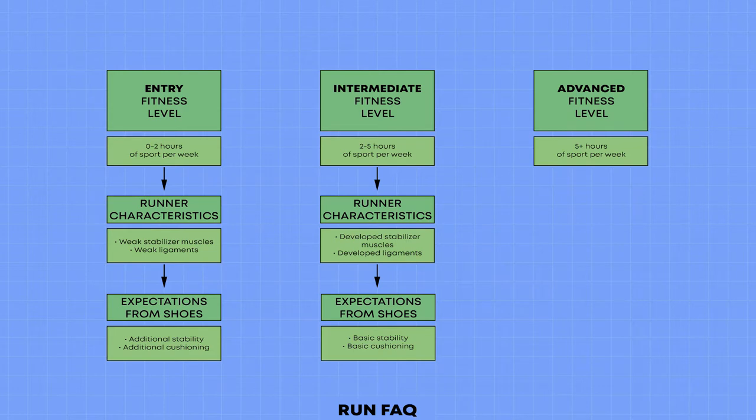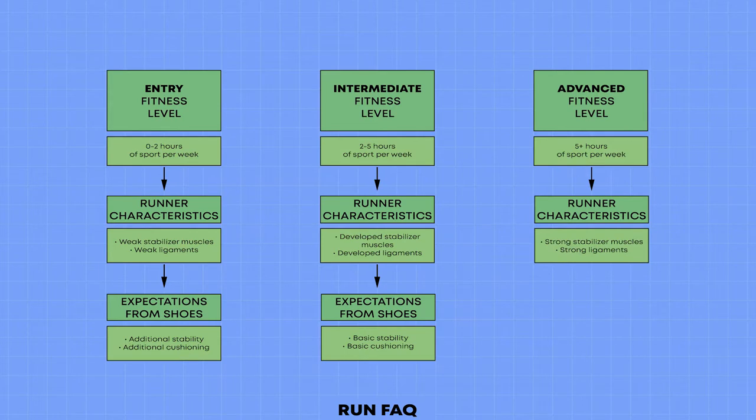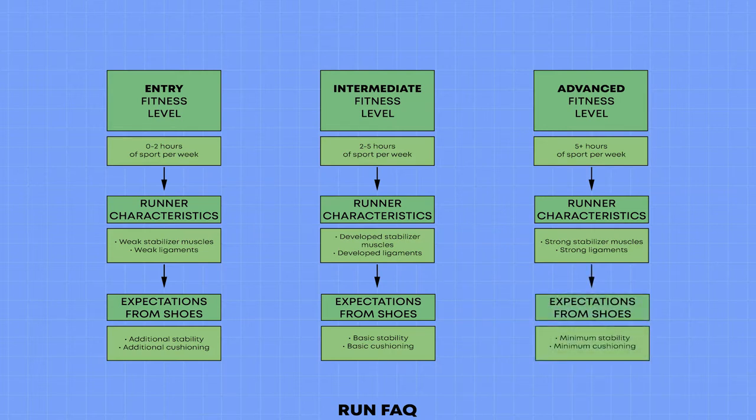Advanced runners are ready for almost anything. They can choose shoes based on their own preferences. Their physical shape will allow them to use shoes without injuries even with minimum stabilization and minimum shock absorption.